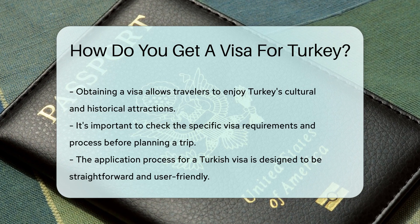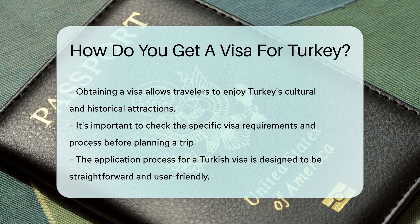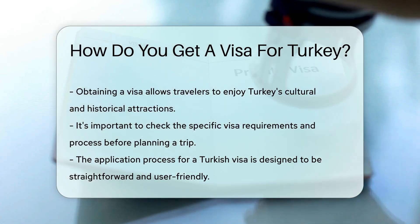Keep an eye on the visa duration — it's not a forever pass. Overstaying your welcome could lead to a Turkish timeout. And just like that, you're ready to savor the delights of Turkey. Just think of the stories you'll tell.